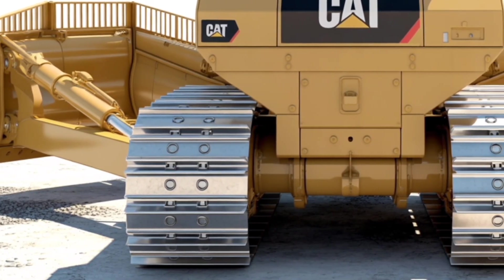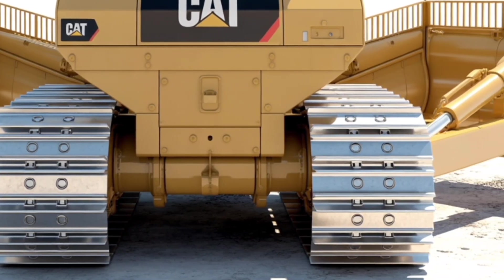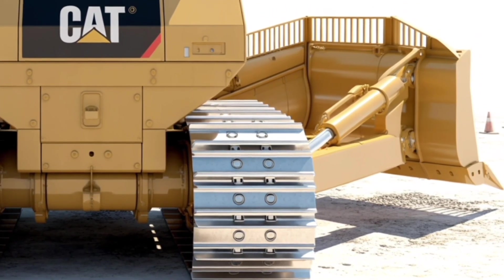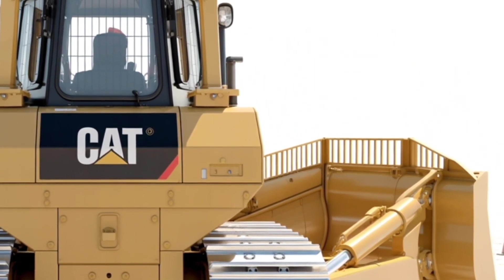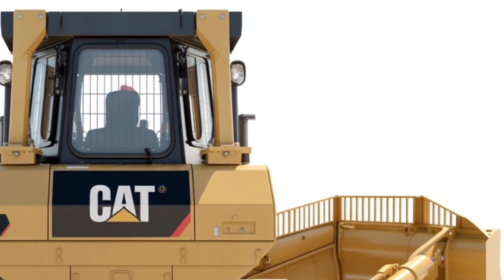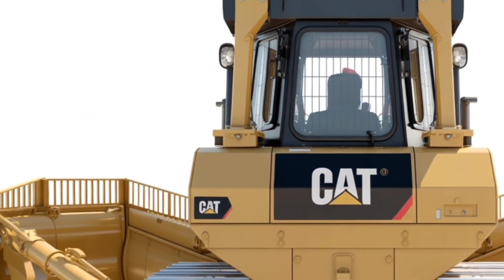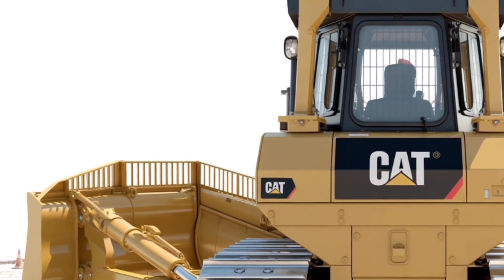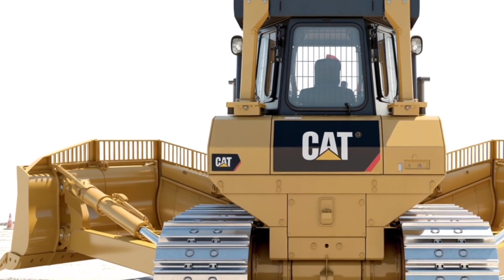One of the standout features of the D2 is its advanced hydrostatic transmission. This allows seamless speed and direction changes, making it easier to handle in tight spaces or complex job sites. Whether you're grading, backfilling, or clearing land, you'll feel the difference in how precise and responsive this machine is. Caterpillar also introduced load sensing hydraulics in the 2026 model, so the dozer adjusts its power based on the work you're doing — smart, efficient, and powerful exactly when you need it.